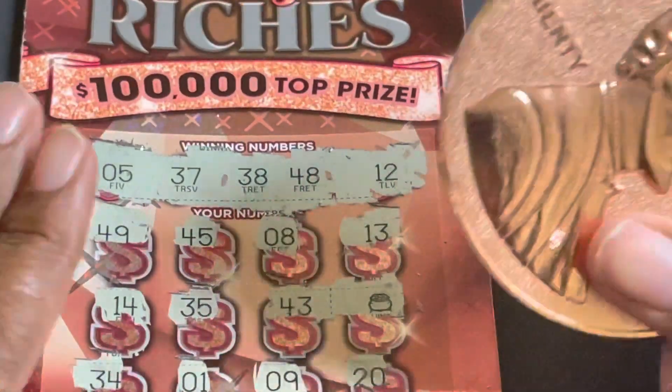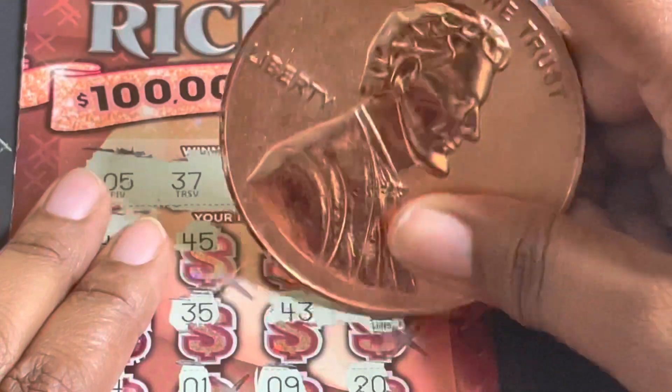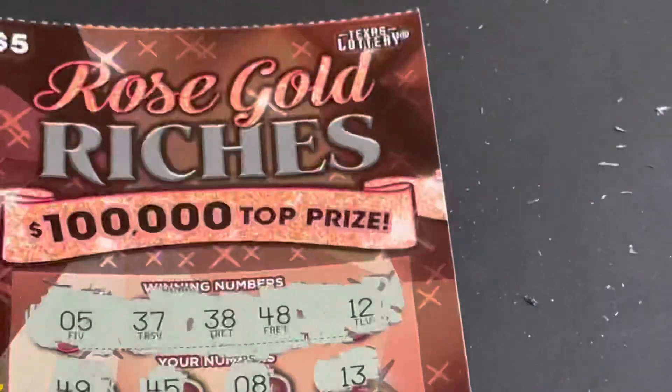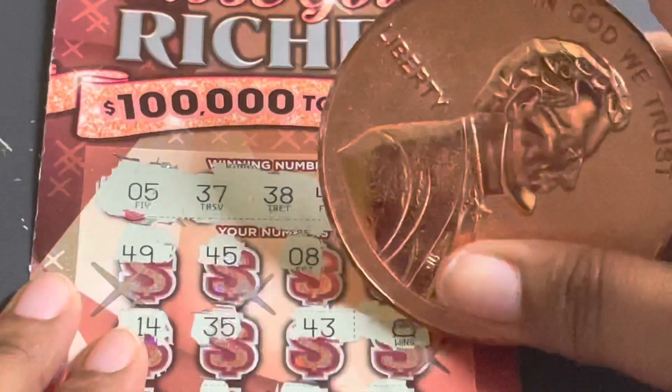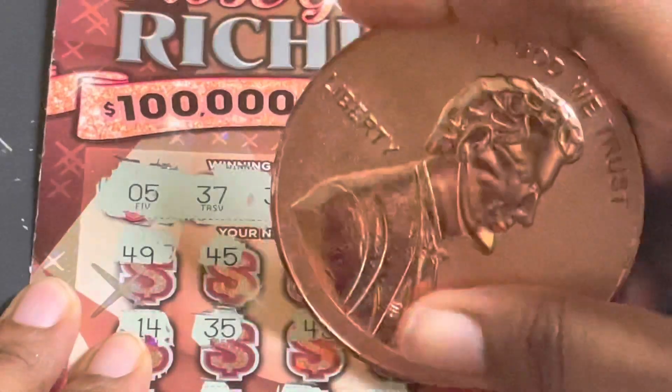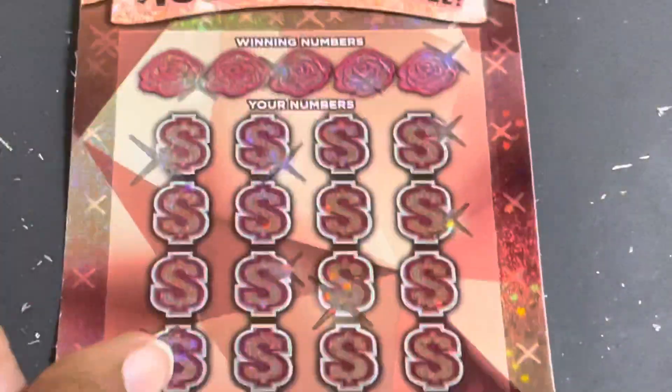Zoom in just a little bit. Come on big zeros! Five dollars — a five dollar win. All right, take your first ticket as a winner — ticket number 22.